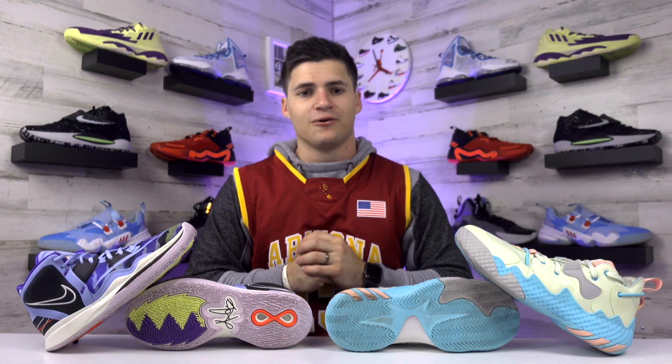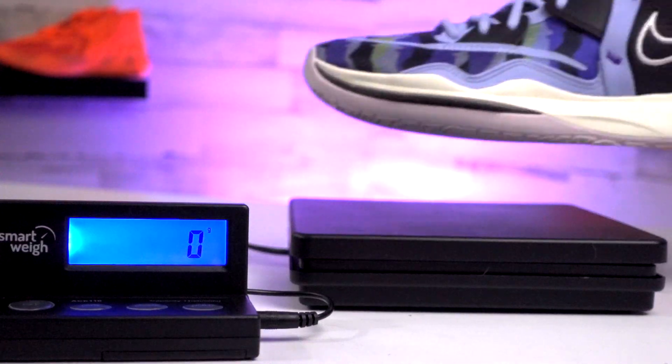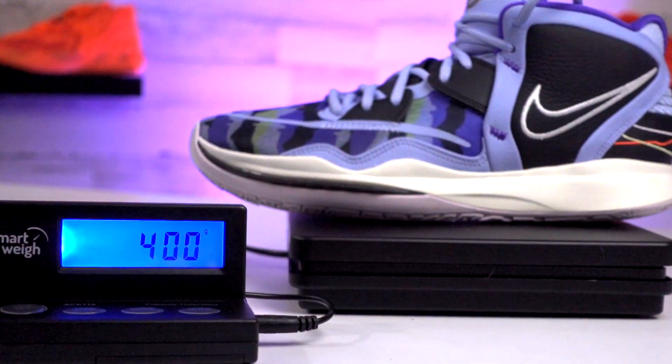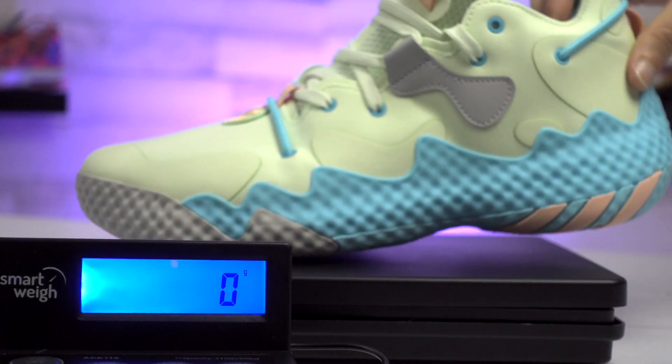These shoes aren't going to give you the same on-court feel, and a lot of that is due to the weight difference between these models. The Kyrie 8 weighs only 400 grams for a size 10.5, making them really light to play in and move around in. The Harden Volume 6 weighs 512 grams for the same size — that's a pretty wide gap, and you can feel it going back and forth between these models.